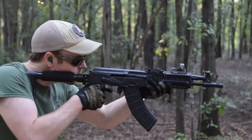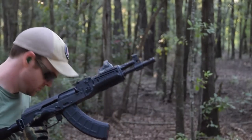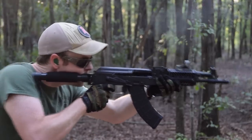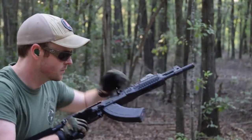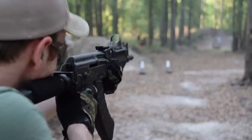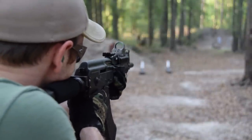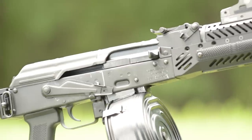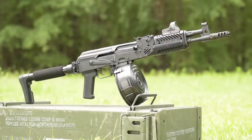While the Draco pistol is a ton of fun to shoot without a stock, the addition of one actually makes hitting your target a lot more likely. As for ergonomics, they're what you expect from an AK — not as high-speed, low-drag as an AR-15, but very serviceable with a little practice. The Draco's X-factor is that it brings the legendary reliability and durability of the AKM to a handy, lightweight package, using the same inexpensive, ultra-durable, die-hard magazines as the AK-47.